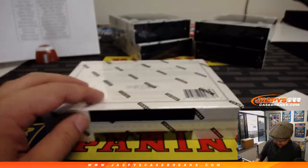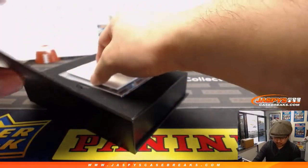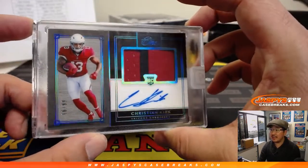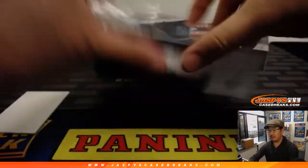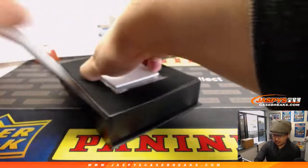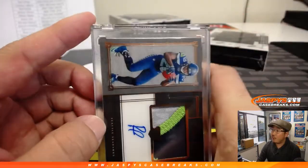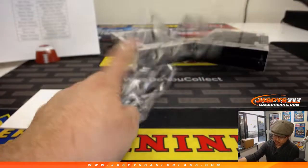Next box. That's followed by Christian Kirk — two-color patch and autograph, 16 out of 99, also for Jeremy and the Cardinals. There you go, Jeremy. Nice. And the next one — we have Rashad Penny, a Seahawk. Nice, another one for Kyle. Nice RP, 40 out of 49 on that one.